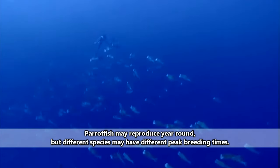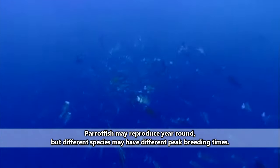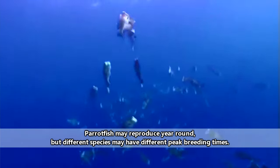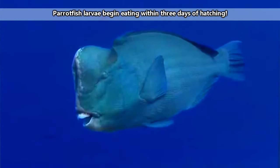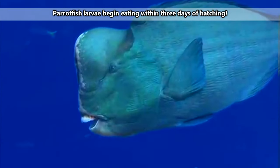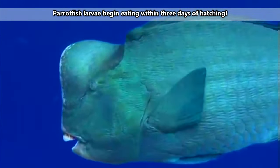Conversely, in the parrotfish that don't do this, reproduction happens simply by many individuals releasing sperm and eggs at the top of the water column, which will be dispersed by tidal currents. It only takes 25 hours for the fertilized eggs to hatch, and the young take about 2-4 years to fully mature.